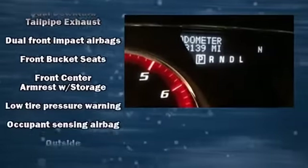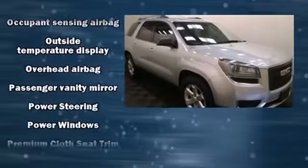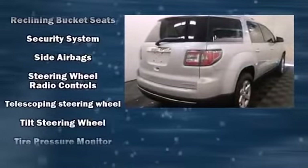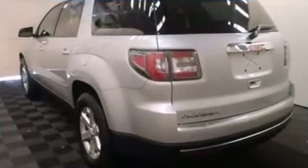Passengers are protected by various safety and security features, including dual front impact airbags with occupant sensing airbag, head curtain airbags, traction control, brake assist, ignition disabling, OnStar, and four-wheel disc brakes with ABS.